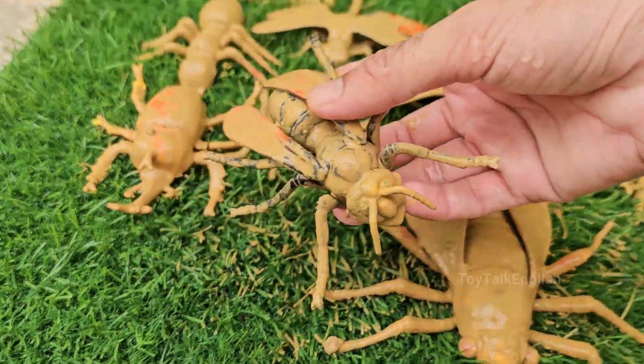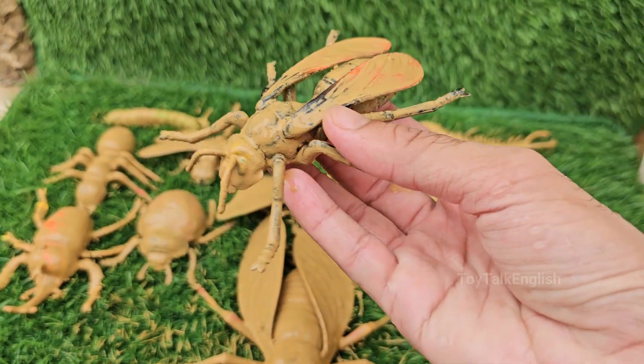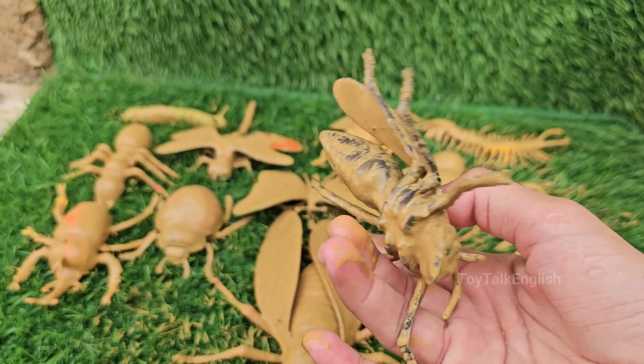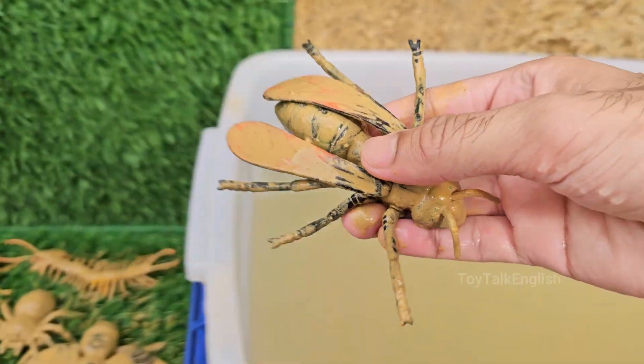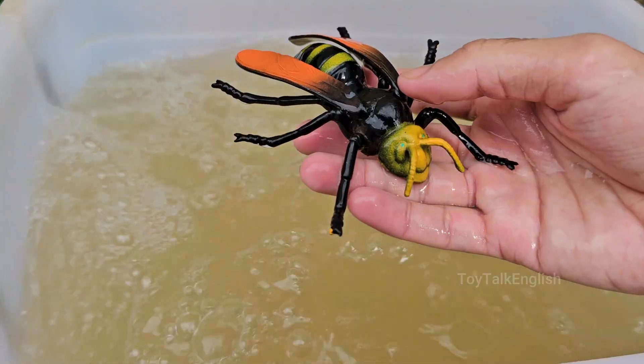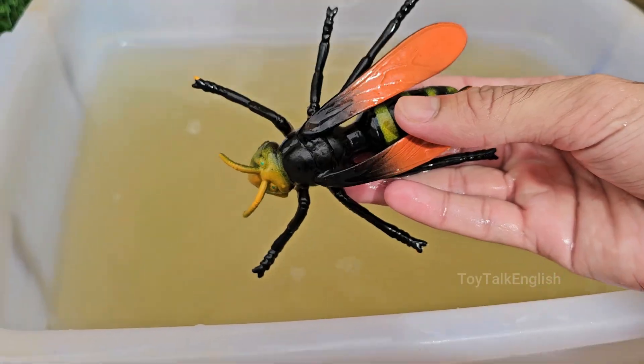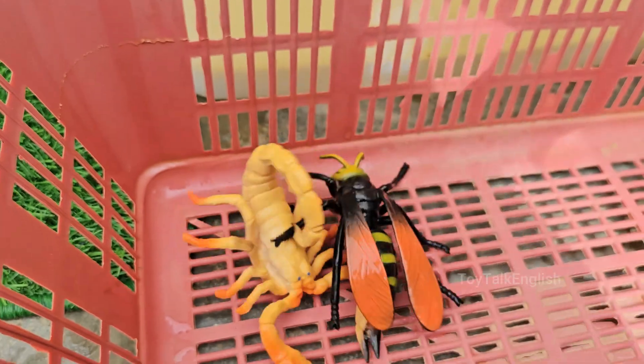Yellow Jackets live in large, well-organized colonies that can contain thousands of individuals. Each colony has a single queen and many female workers. Yellow Jackets are fierce predators that feed other insects — like flies, caterpillars, and spiders — to their larvae.